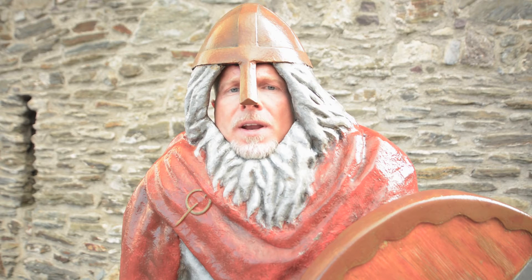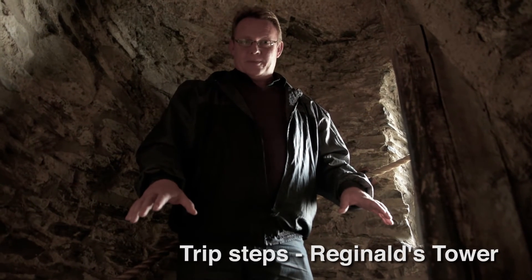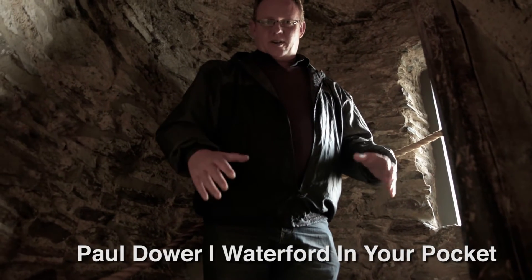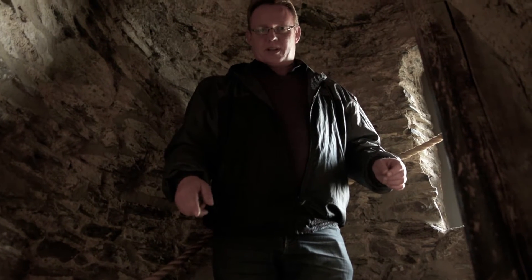Now I'm posing as Ragnall, the founder of Waterford. So we're standing on the steps in Reginald's Tower. These steps are called trip steps — the steps are all uneven — and the idea behind that was if anybody broke into the tower or tried to invade the tower, it would make it very difficult for them to get up the stairs.